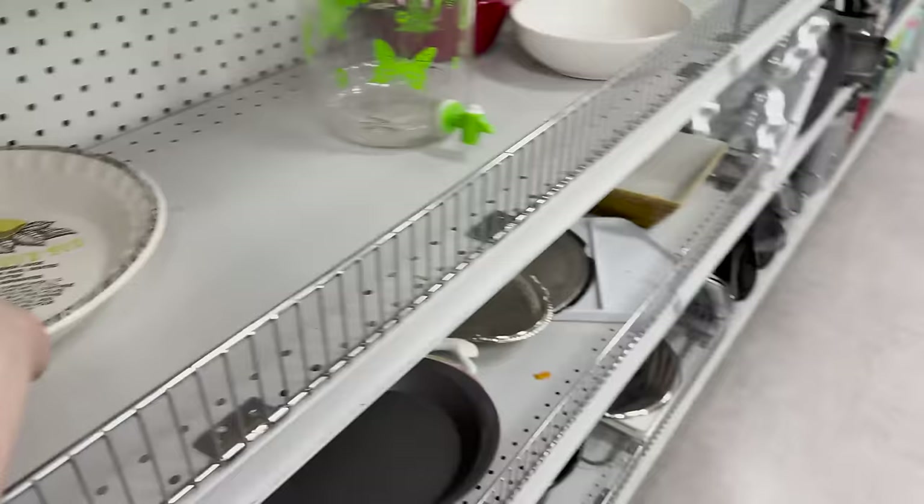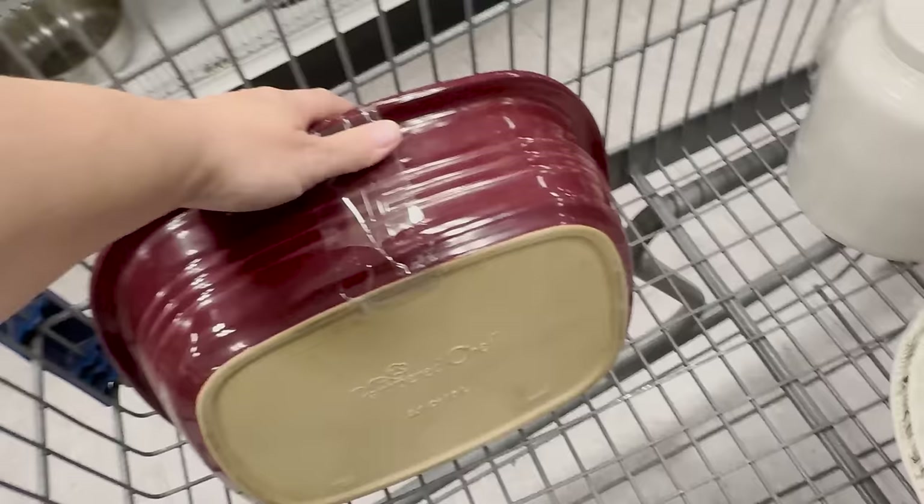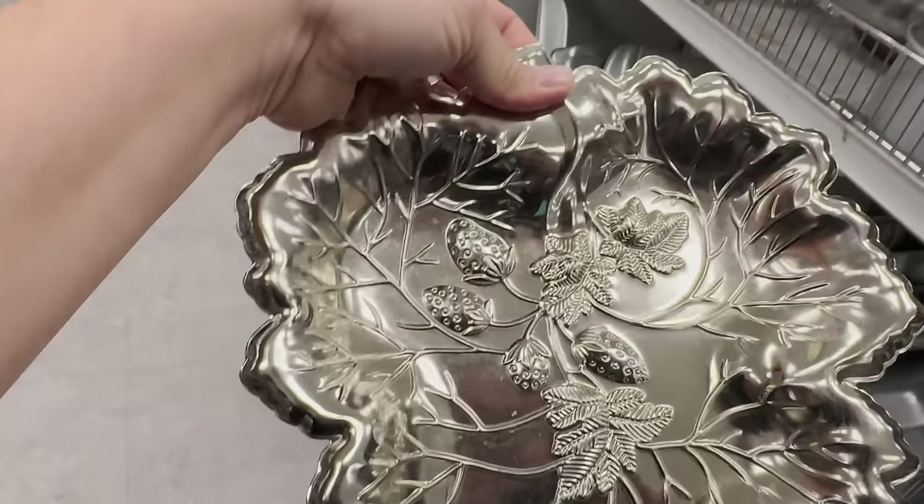Let me double check — yep, it's their glazed stoneware 3.1 quart baker. It doesn't look like it has a price but I'm gonna grab it. This one looks like stainless steel but I love that it has strawberries on it — it's cute.